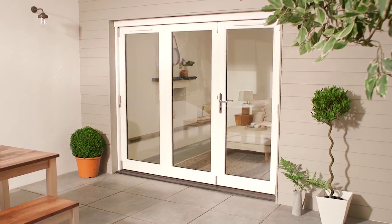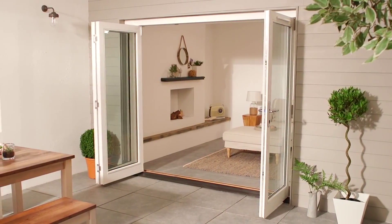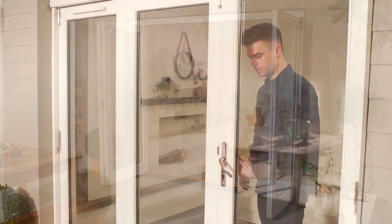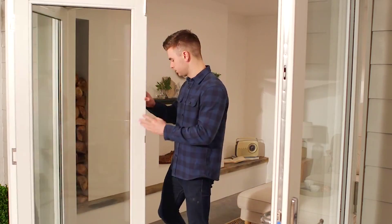The Darwin Hardwood Folding Sliding Patio door set offers the ultimate in style and strength. This stunning design allows a quick and simple way to enjoy the outside and maximise light in your home.